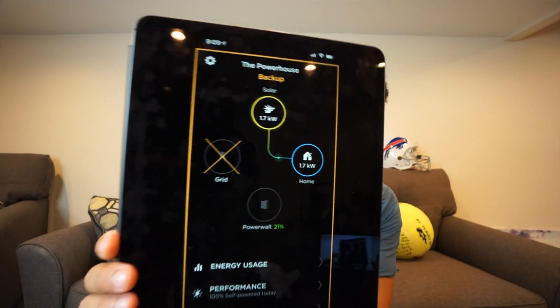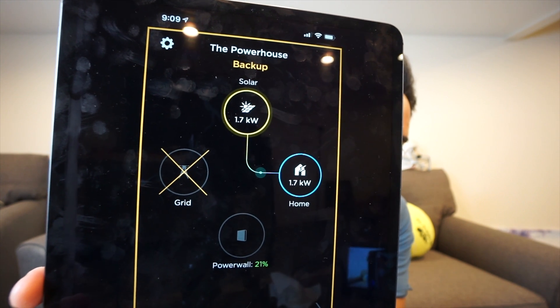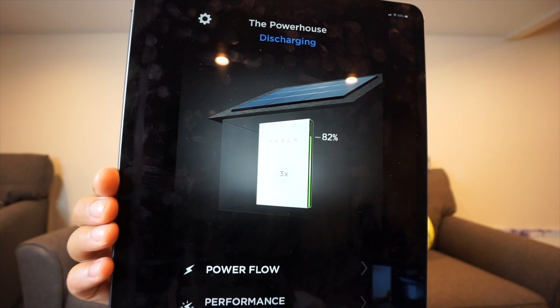This other screenshot at 9:09 was pretty interesting too. It shows the solar producing 1.7 kilowatts and charging the house. What it did is put the battery into reserve mode — it said: don't pull from the battery anymore, there's only 21% left, let's save that and let the house use everything the solar is producing. That was pretty cool to see that feature, because you really don't notice those things when you're running in self-consumption mode. Right now at 8:34 p.m. Sunday night, all three batteries are at 82% charge — a much better position than yesterday.